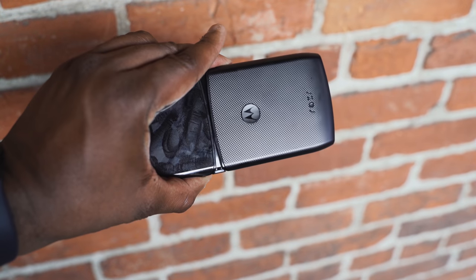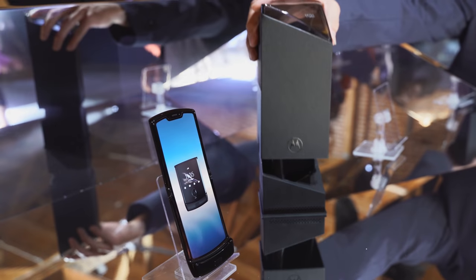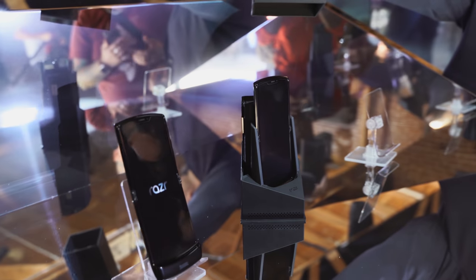The brand new Galaxy Fold versus the Motorola RAZR. Motorola has a brand new device called the RAZR. It looks like the original RAZR and it's also a foldable.